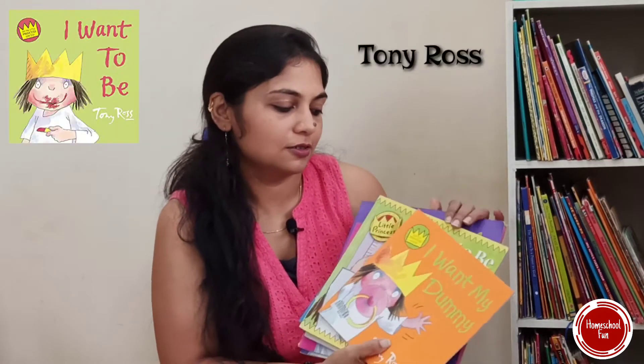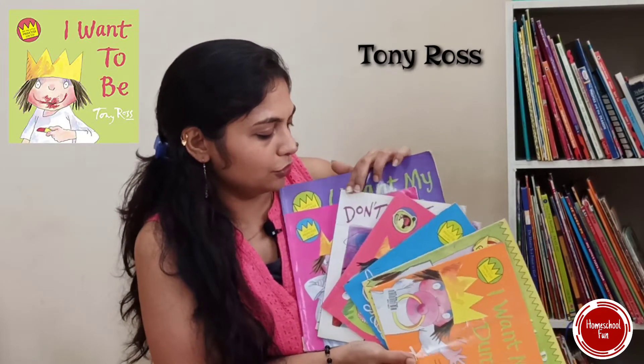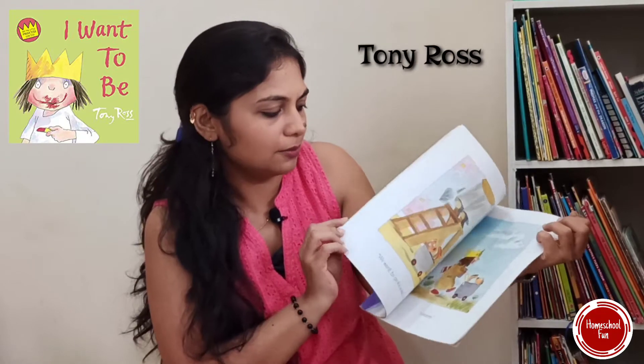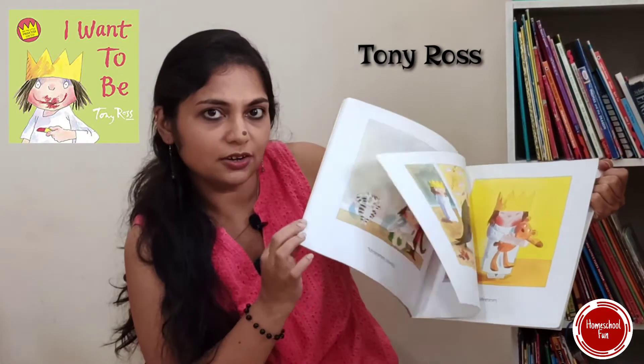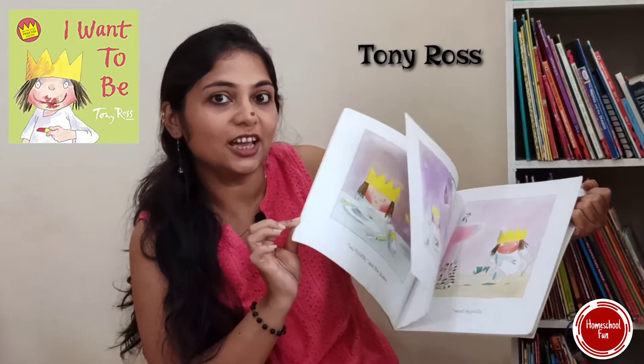Now let's look at books for kids around three and three and a half plus, who have learned a little bit of sentences or words. They can enjoy the Little Princess series of books. This has a huge variety of topics covered, with very beautiful illustrations and one-liners that can be easily read by kids. They really enjoy it — that's my guarantee. Every kid likes this Little Princess one.